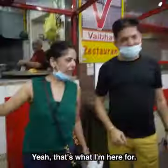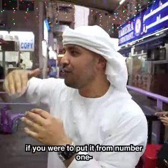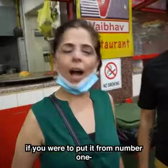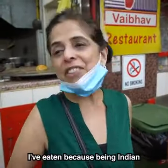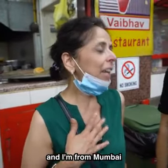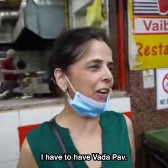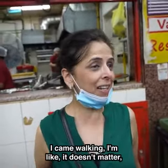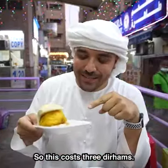Are you getting a Vada Pav? Yeah! So where does this Vada Pav rank? Number 1 — I'm a big fan. We come here especially for the Vada Pav; it's the best I've eaten. Being Indian and from Mumbai, Vada Pav is a very popular street food. I walked here sweating, but it doesn't matter — I have to have Vada Pav. And it only costs 3 Dirhams.